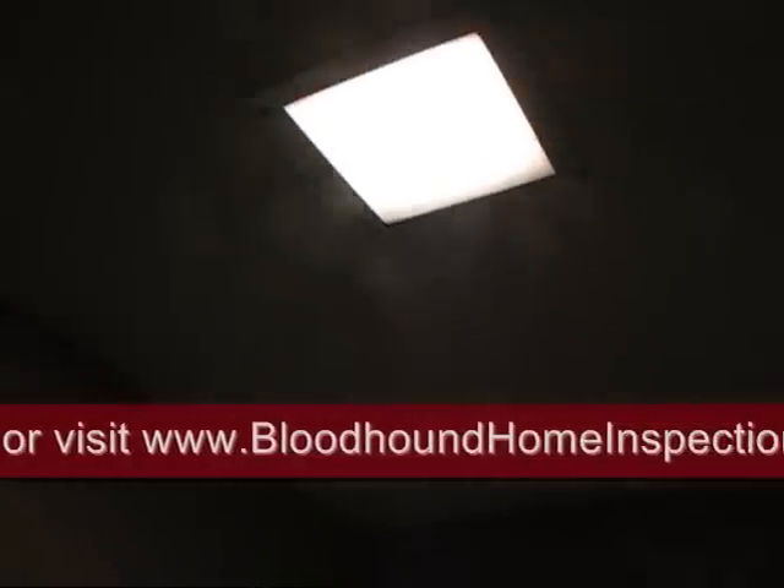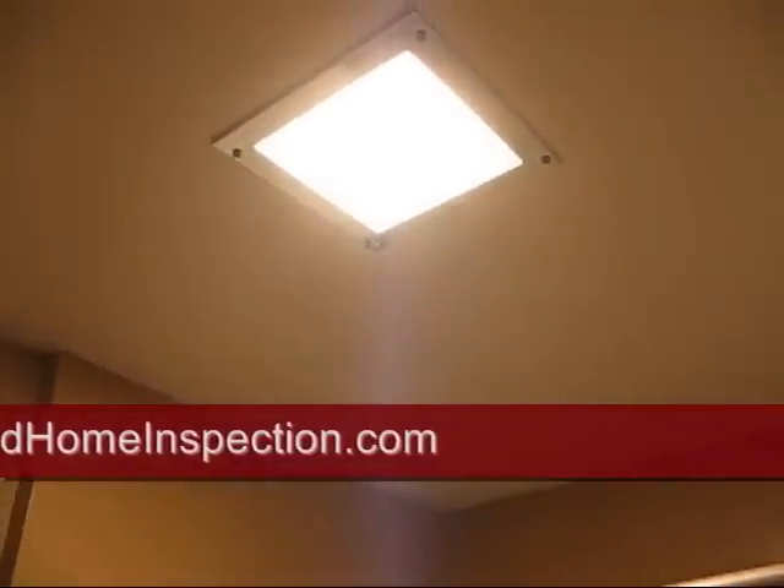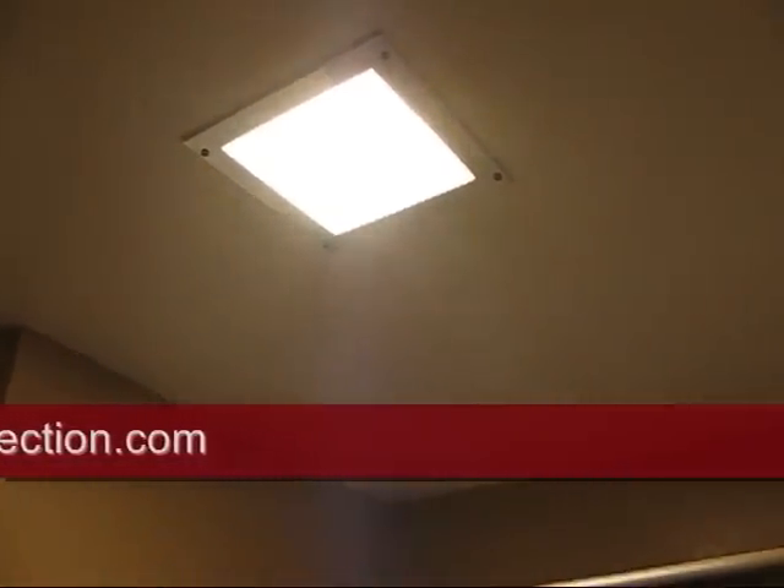The fan's actually running behind the drywall somewhere. And this is just one of the things we find during a home inspection with Bloodhound Home Inspection Services. Thank you.